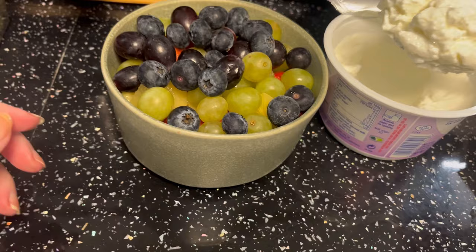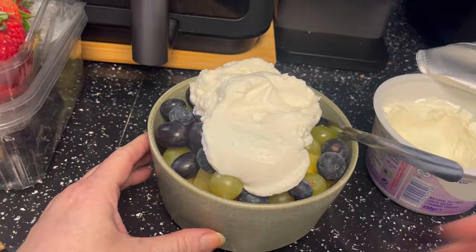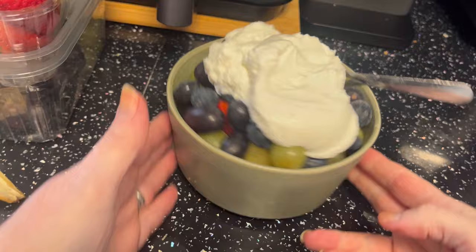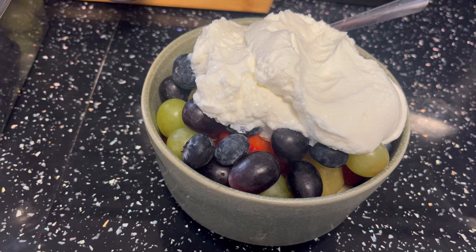A nice big couple of dollops of yogurt - double checking I did get 0% - yes. That is my breakfast today, which will keep me full up until lunchtime and I'm not going to want to snack on anything else. It's completely zero count, no calories used. I'll check in with you at lunchtime for a panini - that's what we're planning.